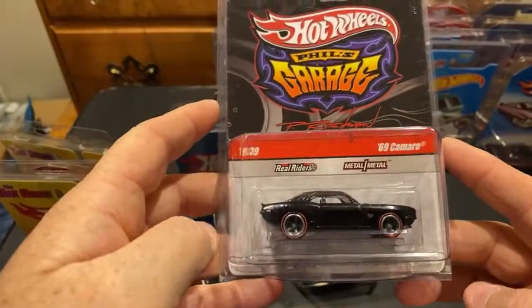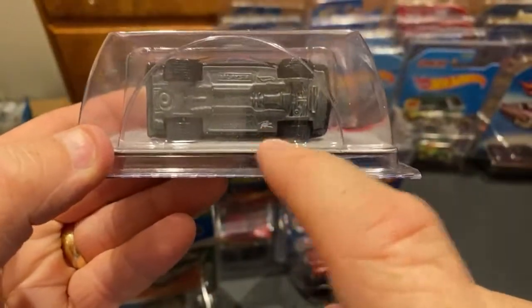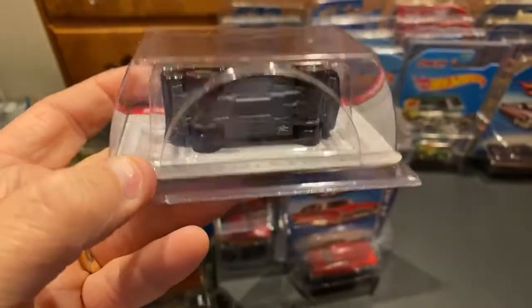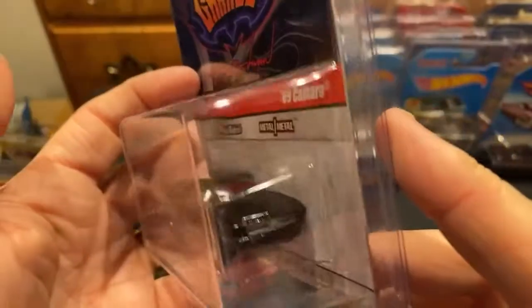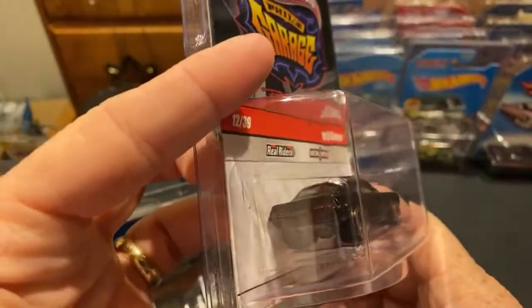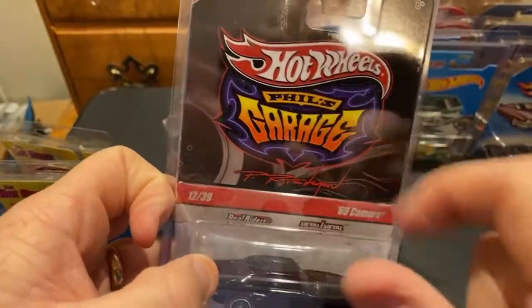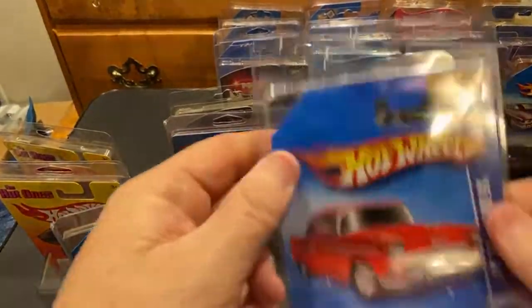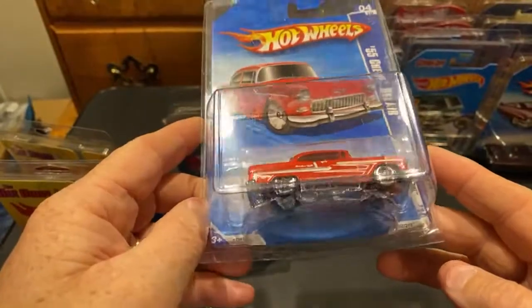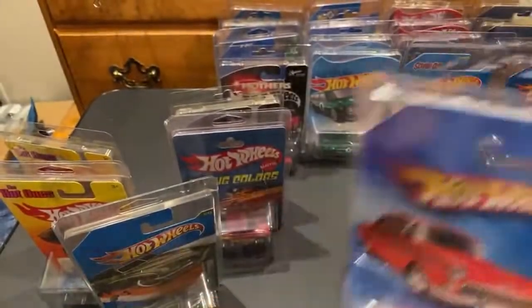Here's the 69 Camaro chase piece - Philip Ramen signature or initials down there. This is the chase piece and the 69 Camaro is sick, I love this thing. Larry's and Phil's Garage and Wayne's Garage - those three were a really nice set back in the day. This is an exclusive of some kind - if you know, post it in the comments.